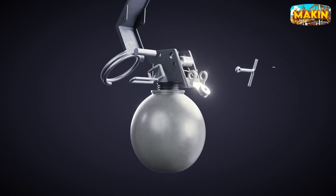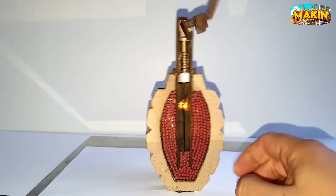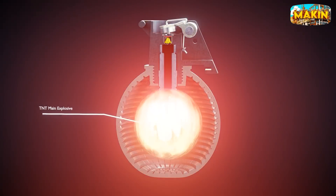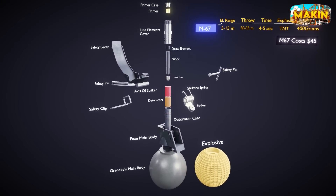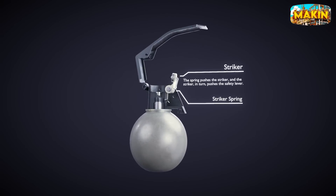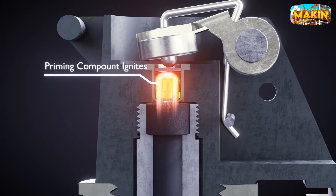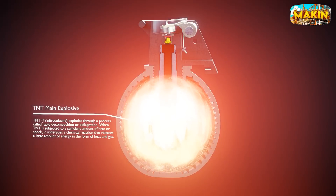A grenade works like a firecracker on steroids. While a firecracker is for celebration with a paper body filled with gunpowder and a small fuse, a grenade takes it up a notch — instead of a match, a mechanical device lights the fuse, leading to much more devastating events. Hold the grenade with your thumb over the safety lever, pull the safety pin and throw it, releasing the safety lever. A spring mechanism ejects the lever, rotating the striker under the primer. The primer ignites on contact, setting off a timed fuse that burns for four to five seconds before reaching the detonator. And then — BOOM!